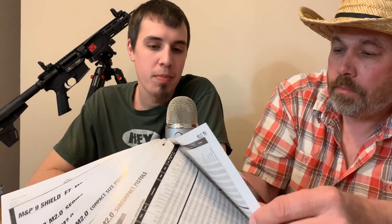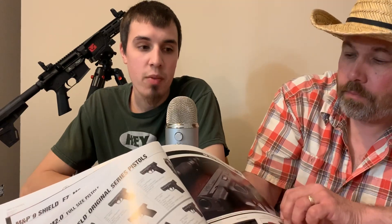For self-defense in your room, they say it's probably better to have a flashlight than a laser, but personally I'd rather have a flashlight too — just so you can light up your target.